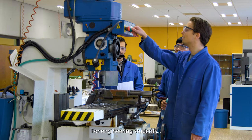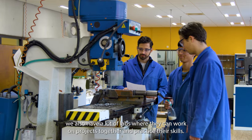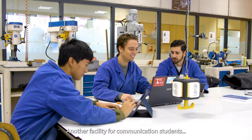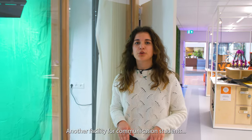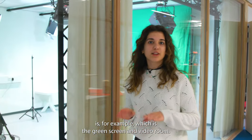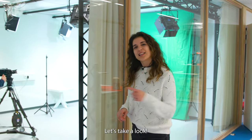For engineering students, we also have a lot of labs where they can work on projects together and practice their skills. Another facility for communication students is, for example, this room, which is like the green screen and video room. Let's take a look.